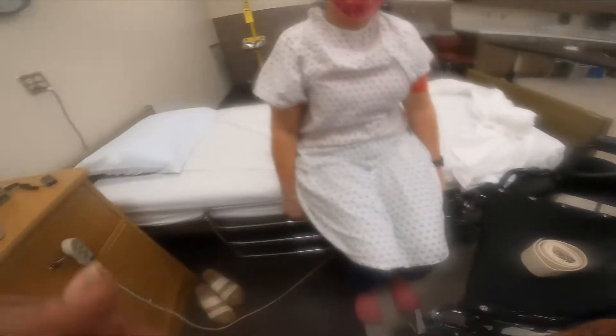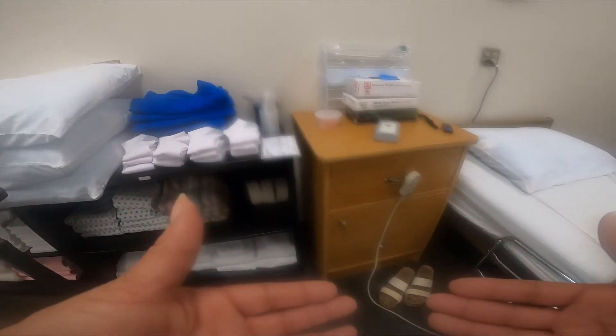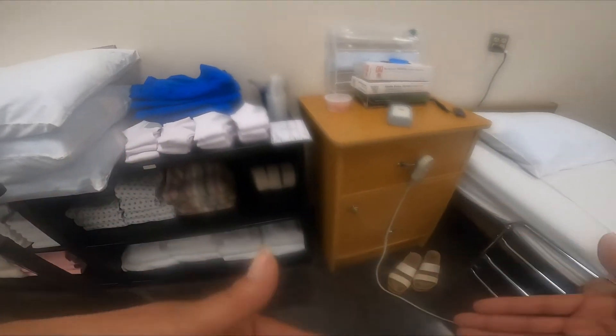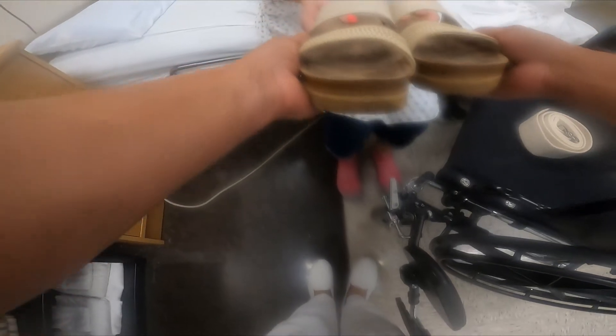Now you can do one of two things: you can either place the gait belt on the person, or you can put the person's shoes on. If you feel like you're going to forget to put on the person's shoes, I would go ahead and do that at this time. Miss Donna, do you need help putting on your shoes? No, I can do it. Okay, go ahead.